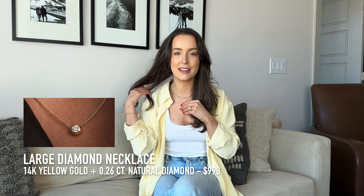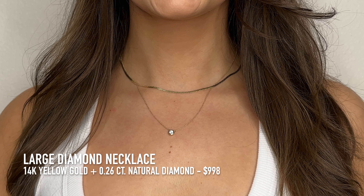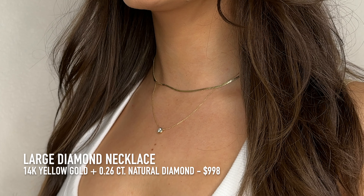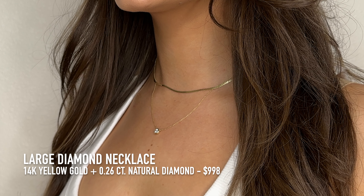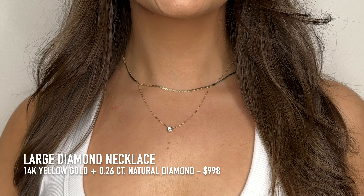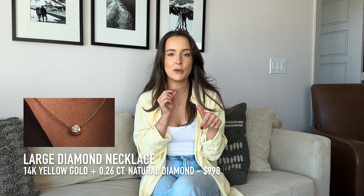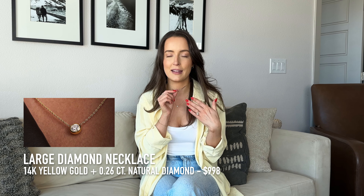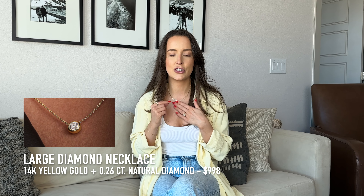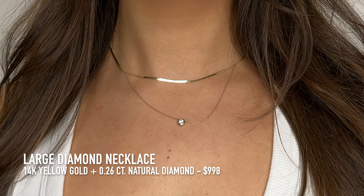The necklace I swapped in is the large diamond necklace — this is my ride-or-die necklace. I always find myself coming back to it because it's so simple and just stunning. I wear it every day but it's also dressy enough for a fancy date night or formal event. I also love to stack it with the serpentine necklace. That isn't included in the sale, but using my link gets you 10% off. I'm wearing the 16-inch serpentine necklace with the large diamond, which is 0.26 carats, a natural diamond, and costs $998.